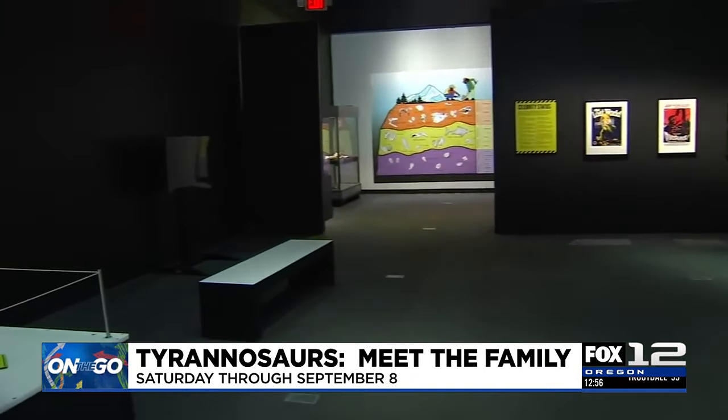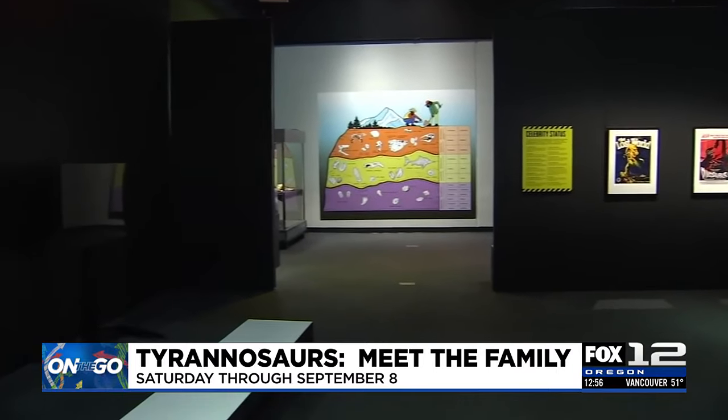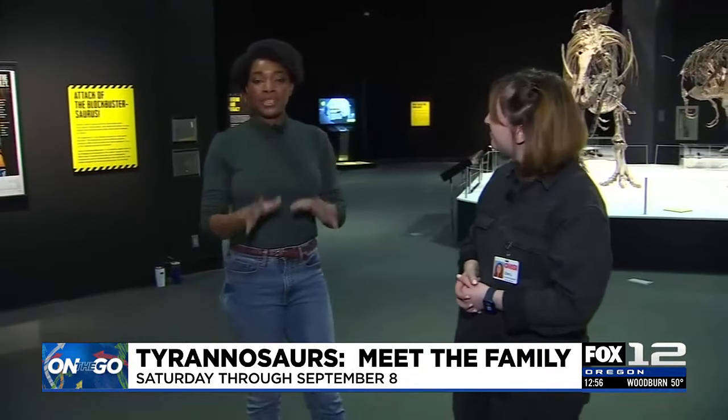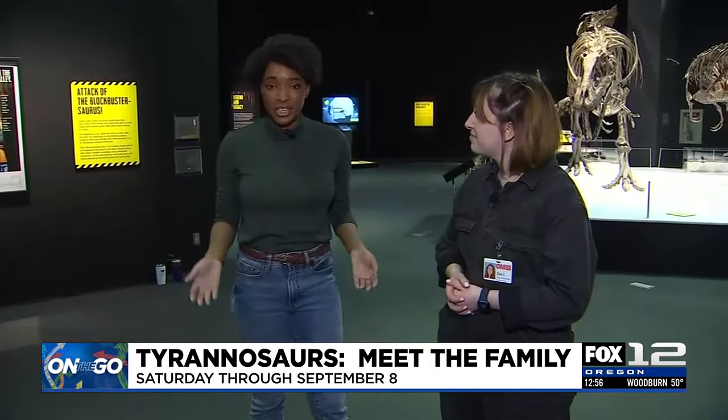This exhibit came to us from Australia, and we really wanted our visitors to leave with an understanding of Oregon's history with paleontology and fossils. So after they exit this exhibit, they'll be able to walk through a mini exhibit made by OMSI all about Oregon paleontology. OMSI will be hosting Tyrannosaurs: Meet the Family starting this Saturday through September 6th. Your regular ticket will get you into this exhibit, and we'll have a link at kptv.com where you can learn more.